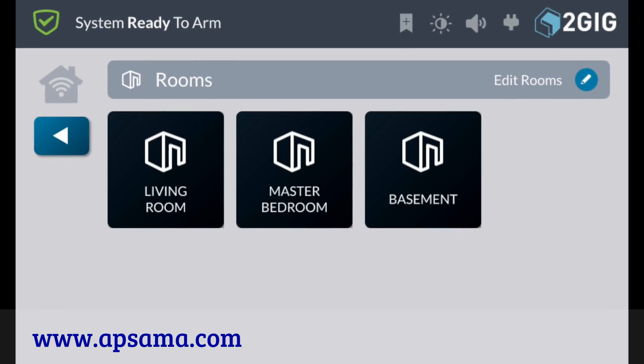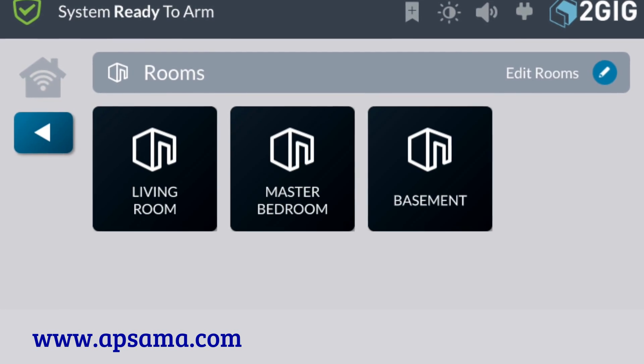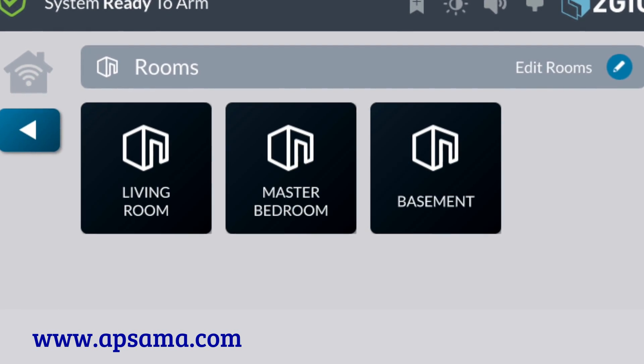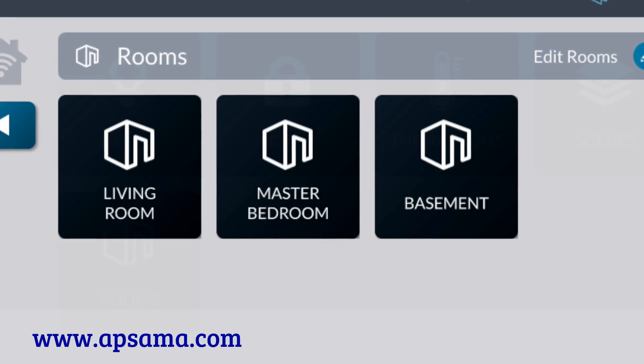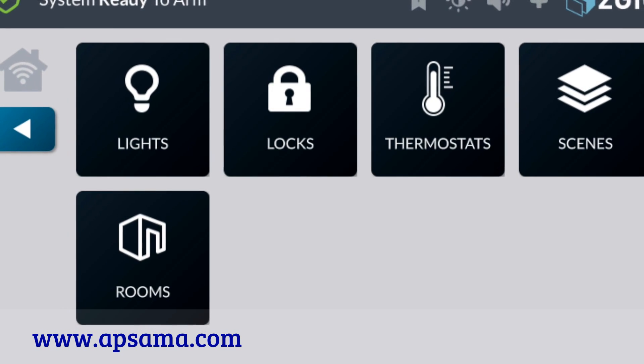The innovative rooms feature is a first in the self-contained security panel market. This feature lets the user group together smart home devices and scenes into a room where they can view all of the automation settings for that room.